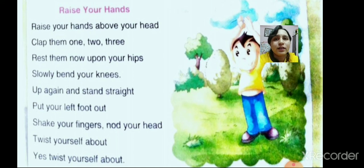Now children, we will do an exercise by saying this poem called 'Raise Your Hands.' Follow along: raise your hands above your head, clap them — one, two, three. Rest them upon your hips. Slowly bend your knees, then stand straight. Put your left foot out, shake your fingers, nod your head, and twist yourself about.